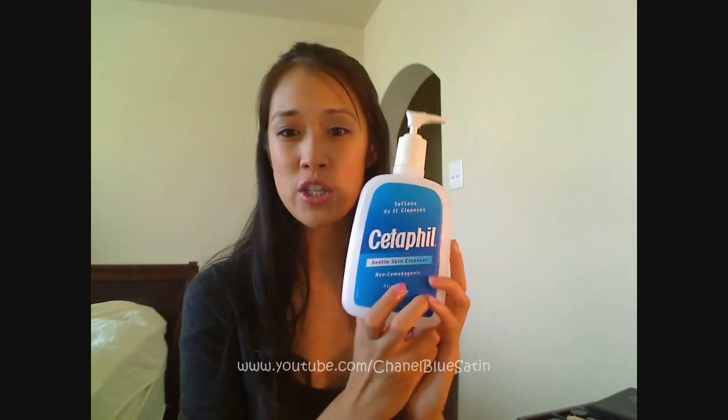Hey everyone, this is going to be a product review on my Cetaphil Gentle Skin Cleanser. I haven't done a review on a product in quite some time, and this was also requested by Swimmer Cokie — I'm not sure if that's even how you pronounce your username, so I'm sorry if I butchered it. I basically have five things that I want to say about this product.